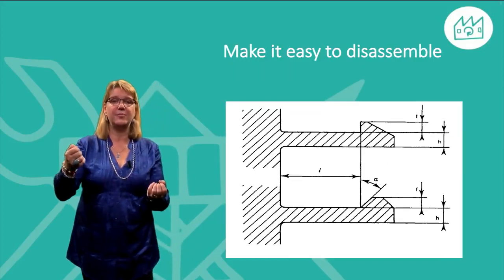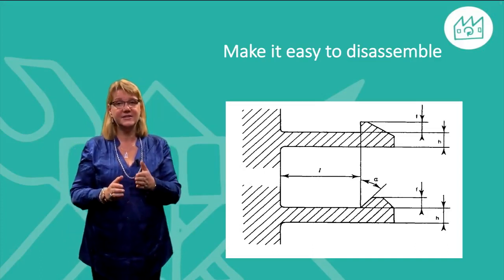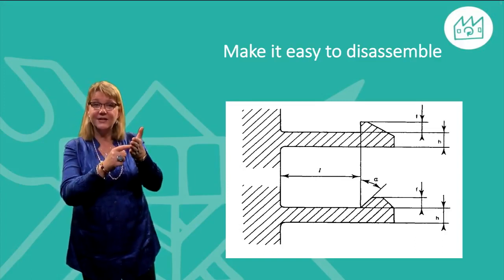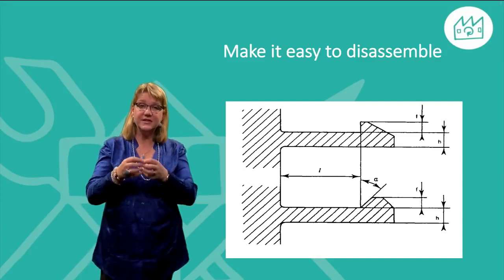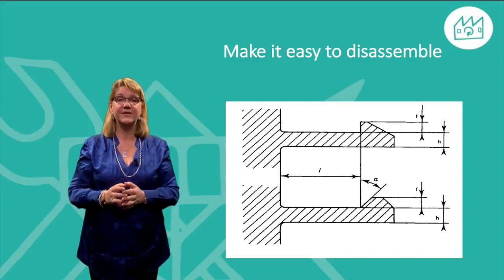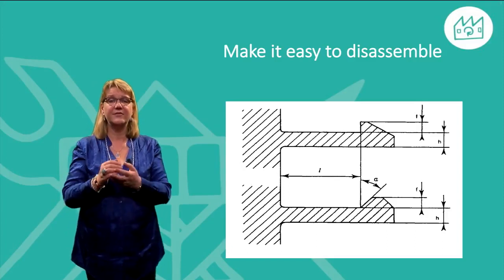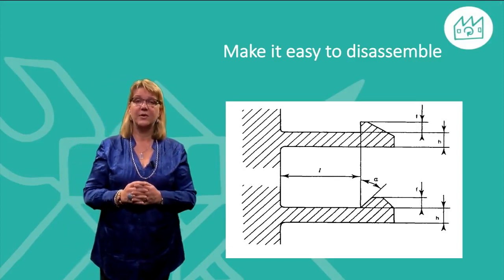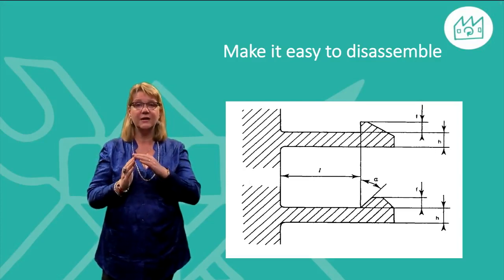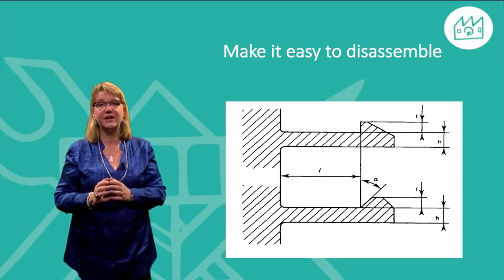Make it easy to disassemble the product with as few and ordinary tools as possible. Make disassembly points accessible, preferably from one side, and use fastening devices which can be easily opened and closed multiple times. In this slide you see the difference in geometry of a snap fastener at the bottom against a regular fastener shown at the top. While the snap fastener is easy to disassemble, the fastener with the right angle will require special tools and will risk breaking if not done carefully.